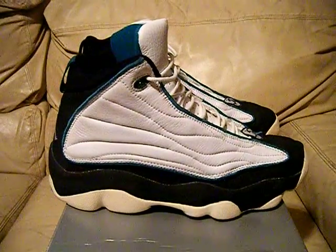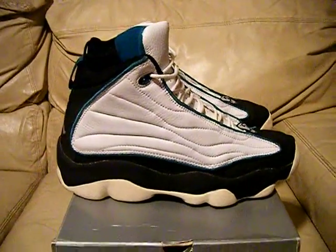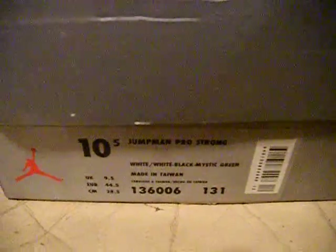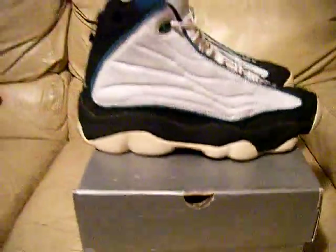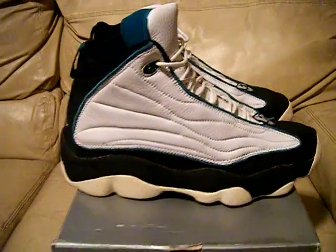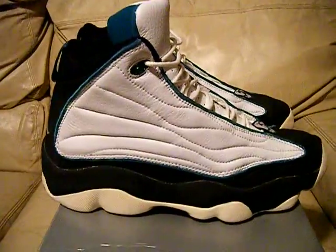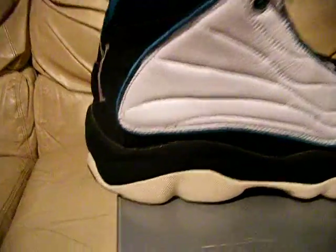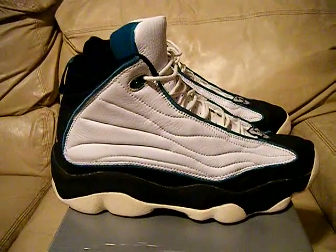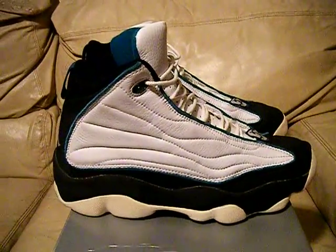Hey, what's up eBay, what's up YouTube — I got some more shoes for you guys. These are the Air Jordan Jumpman Pro Strongs. They were endorsed by Vin Baker back in like 1998, that's why they've got the green on them — the white and green and black — because he played for the Milwaukee Bucks. These are a size 10 and a half.